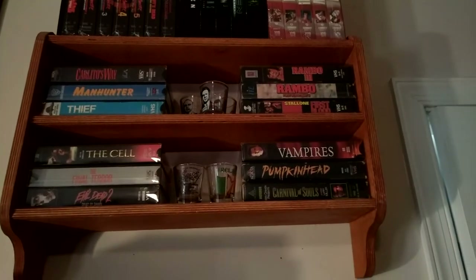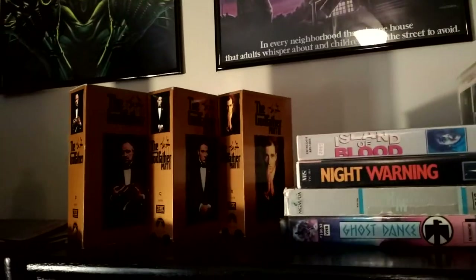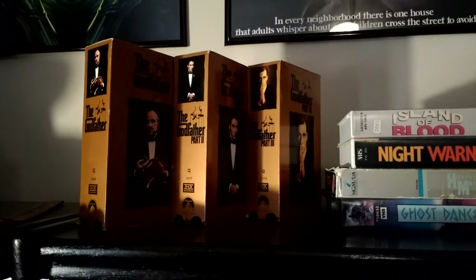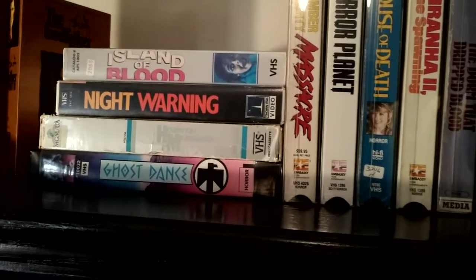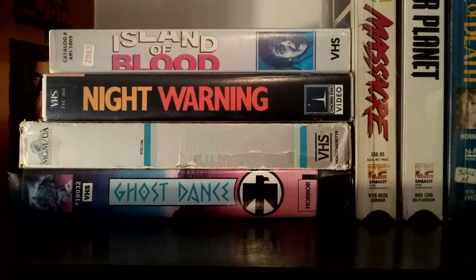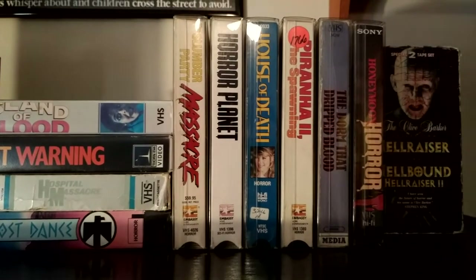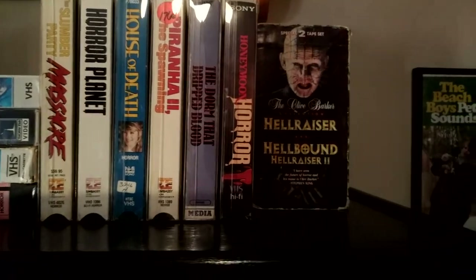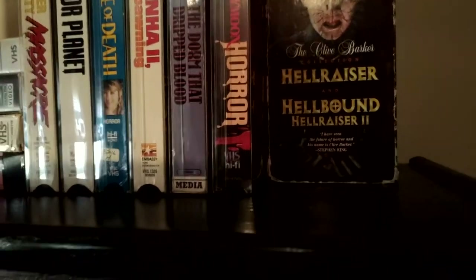Over here are some of my newer ones: the Godfather series — one, two, and three — and then some newer VHS tapes I got: Island of Blood, Night Warning, Hospital Massacre, Ghost Dance, Slumber Party Massacre, Horror Planet, House of Death, Piranha 2, Dorm of the Dead, Drip Blood, Honeymoon Horror. Then the Hellraiser collection, which I use to prop up the rest of them so they don't fall over.